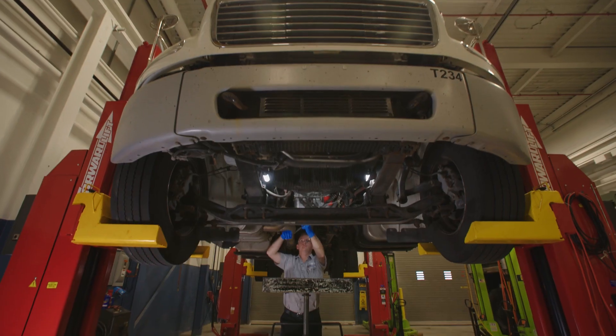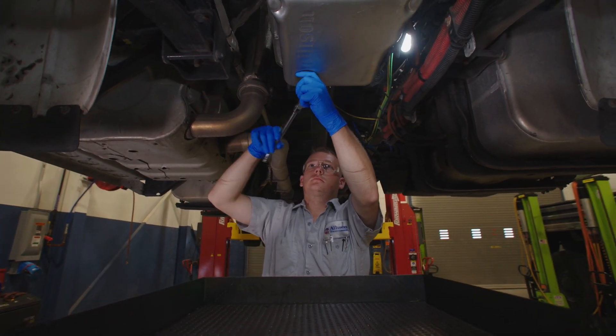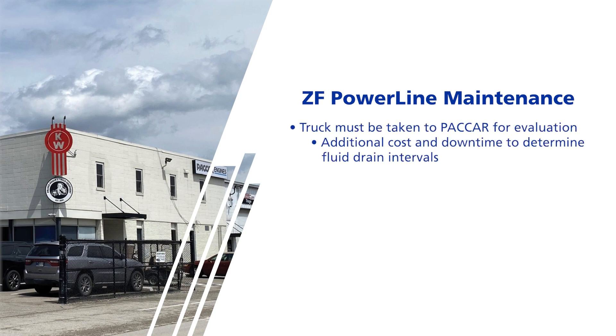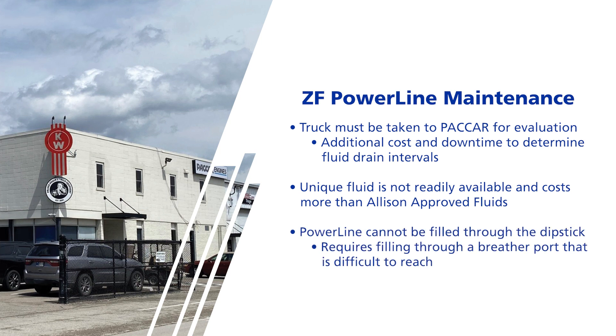Allison manufactures transmissions to make maintenance as quick as possible, including easy filter replacement, readily available genuine Allison filter kits in market, and approved fluid suppliers to choose from. Our approved Allison TES295 or TES668 fluids have properties that reduce wear and improve reliability. Our transmissions can also be filled through the dipstick. A customer with a ZF Powerline must take the truck to a PACCAR powertrain distributor to determine peak operating temperature and fluid drain intervals, causing additional costs and downtime. ZF's fluid is unique, not readily available, costs more than Allison fluids, and the Powerline cannot be filled through the dipstick — instead requiring filling through a breather port on top of the transmission, which is more difficult to access.